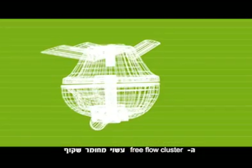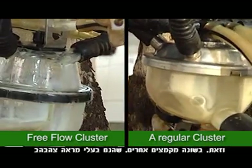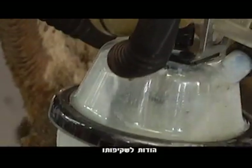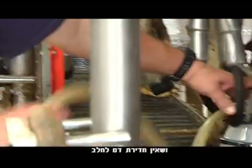The Free Flow Cluster is made from transparent material resembling glass, which is certified for storing edible materials, while other devices have a yellowish color and are less suitable. Because the cluster is transparent, the operator can see the milk during the milking process, make sure that all the teats are being milked, and that no blood is present.